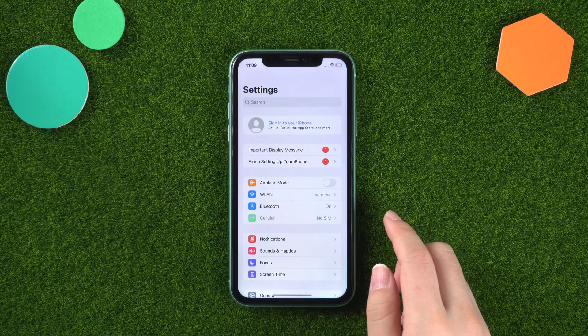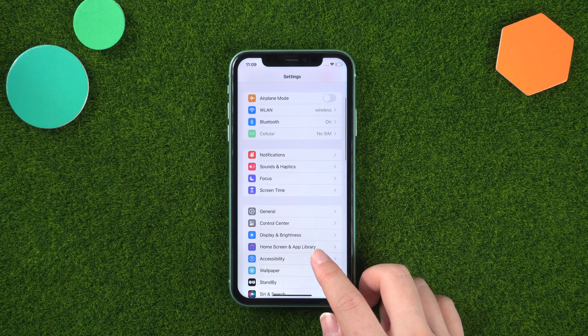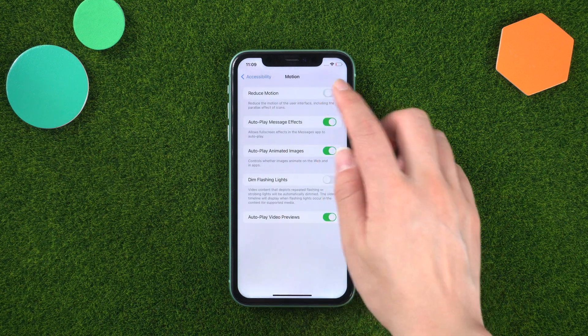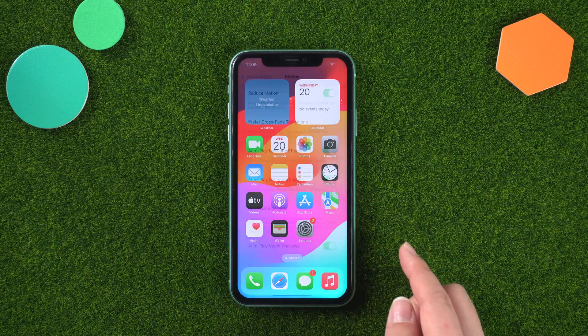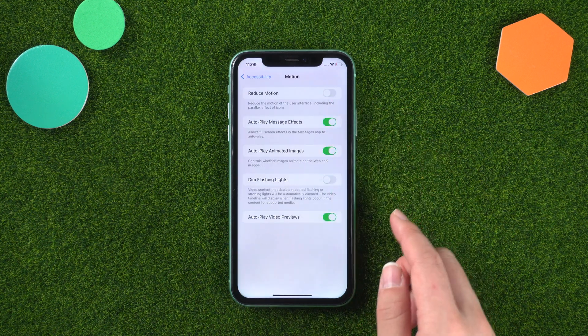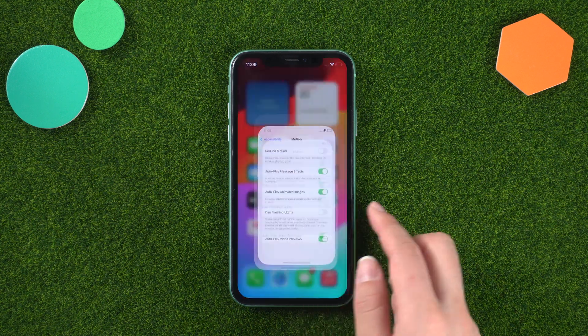Turn on Reduce Motion by going to Settings > Accessibility > Motion, then turn it on. When Reduced Motion is on, certain screen effects are changed or disabled on your device.